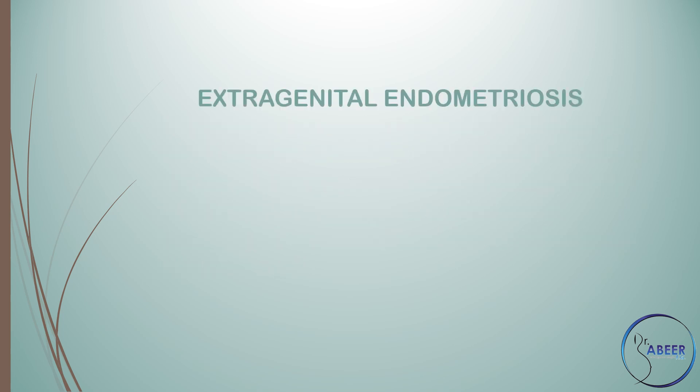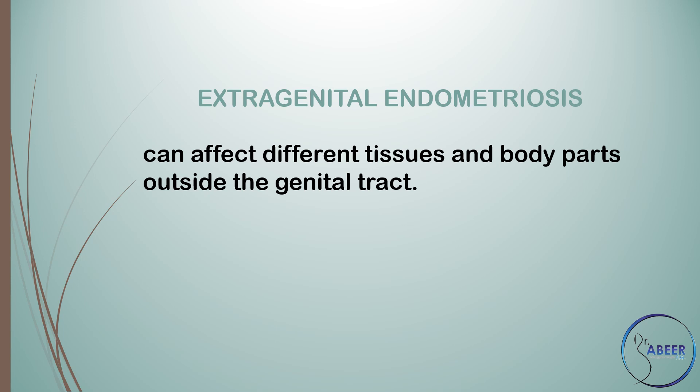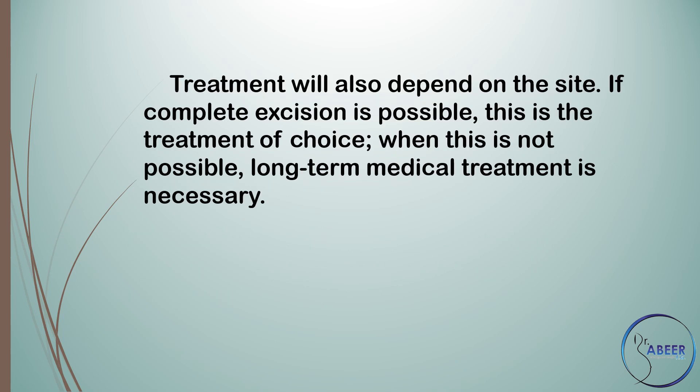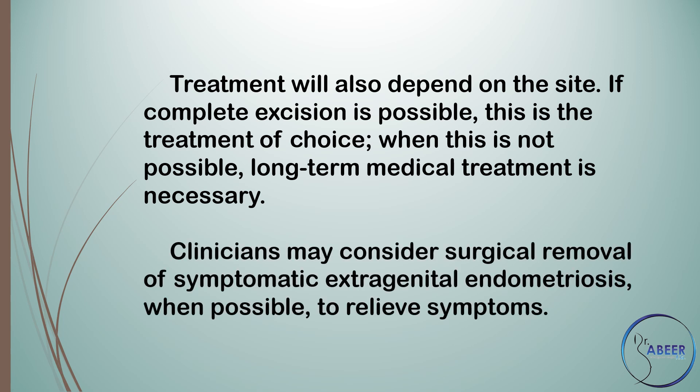Extragenital endometriosis can affect different tissues and body parts outside the genital tract. Pain is the most common presenting symptom, although a wide range of symptoms can manifest. Treatment will also depend on the site. If complete excision is possible, this is the treatment of choice. When this is not possible, long-term medical treatment is necessary. Clinicians may consider surgical removal of symptomatic extragenital endometriosis when possible to relieve symptoms.